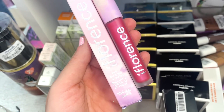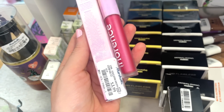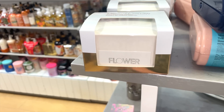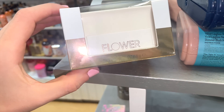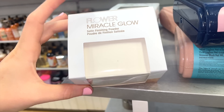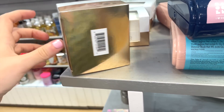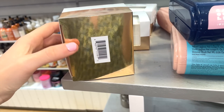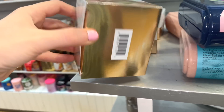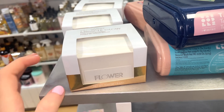At Marshall's they have a bunch of Florence by Mills Get Gloss Lip Glosses in Radiant Mills — a bright, redder shade — for $3.99. They also have Flower Beauty, which I haven't really seen much of here. This is the Miracle Glow Satin Finishing Powder — I've heard fantastic things about it — full size for $6.99. What an absolute deal!